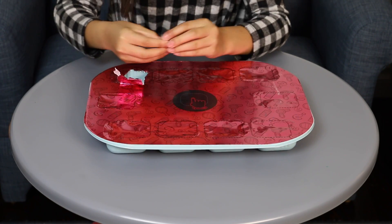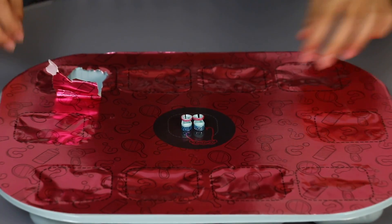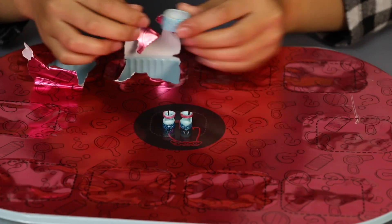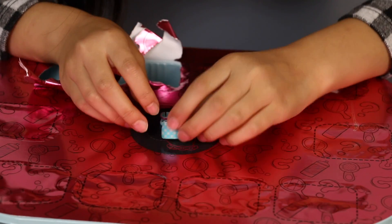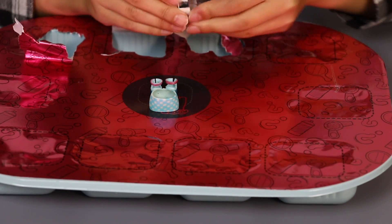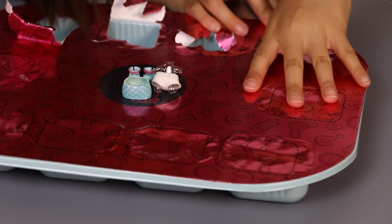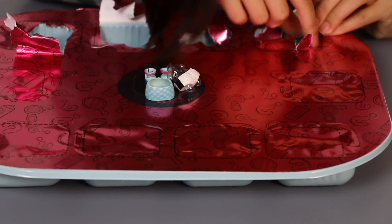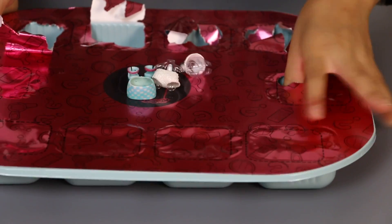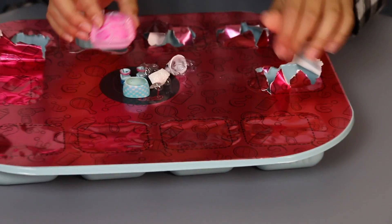Oh, this is so cute. These are tiny little shoes. Let's open the other one. Ooh, so I got a stripey little skirt. And I got glittery pants. And I think this belongs with this one — that looks really cute. Oh my god, I got a tiny little snow cap. That is so cute.